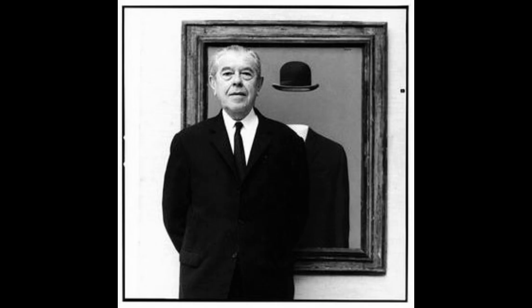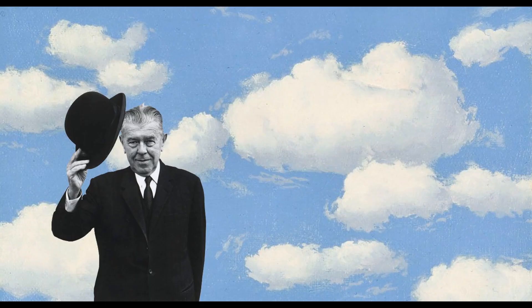Magritte began his career as a graphic artist and quasi-abstract painter, but his work underwent a transformation in 1926 when he began to reinvent himself as a figurative artist. A key canvas in this project was The Menaced Assassin, his largest and most densely populated painting to date. Completed in 1927 and included in the artist's first solo exhibition at the Galleria Santour in Brussels, it helped launch his career as a surrealist painter whose interest in severing the links between surface and essence would remain a constant.